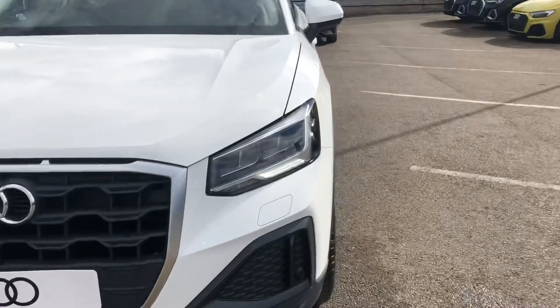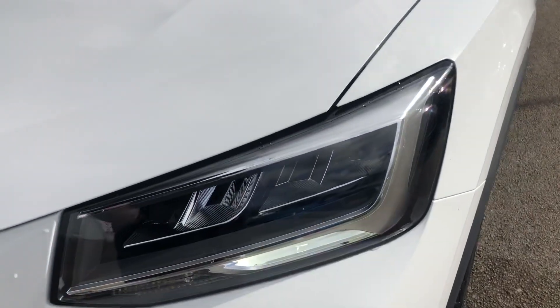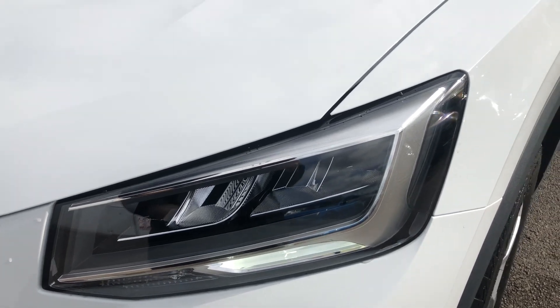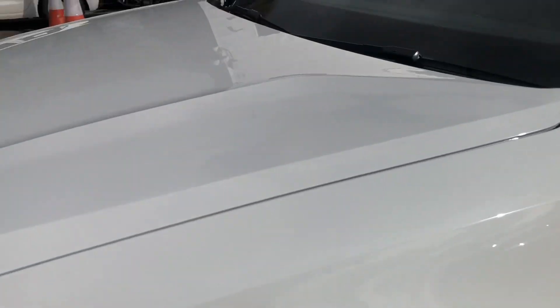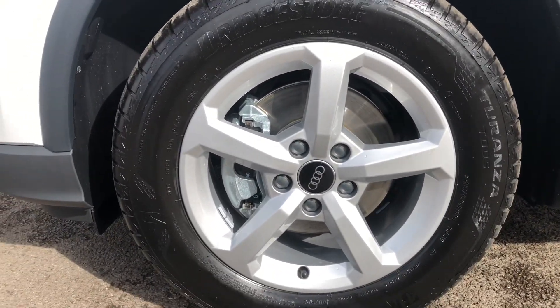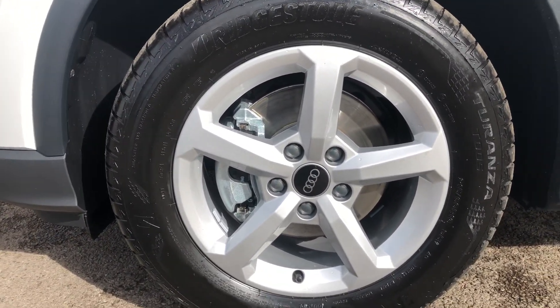This car has got LED headlights as well as LED rear lights, which really brightens up the road conditions for the driver. It also has 16-inch 5-spoke design alloy wheels, which really do give the whole car a sporty look and feel.